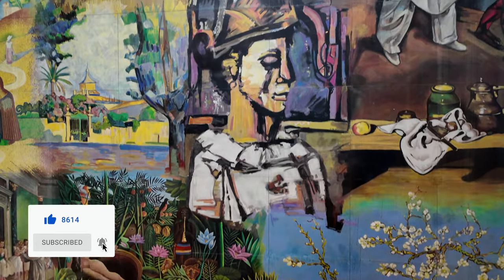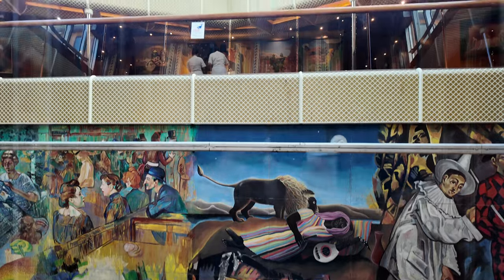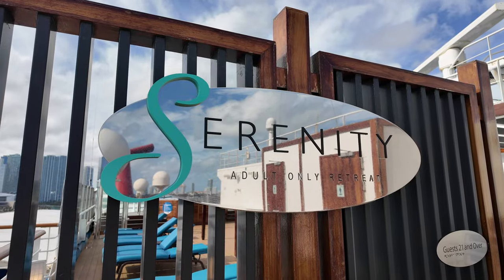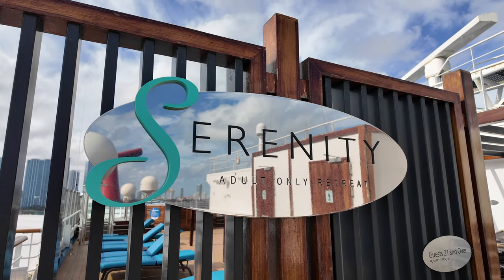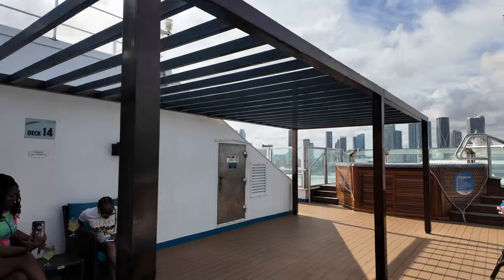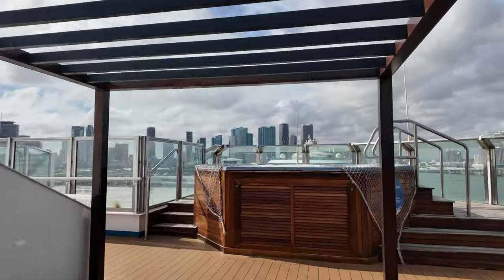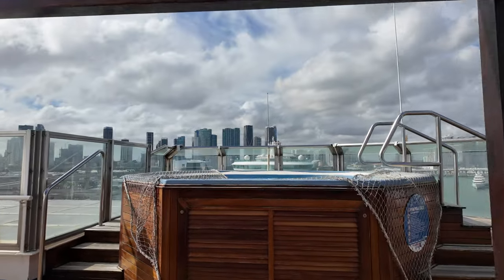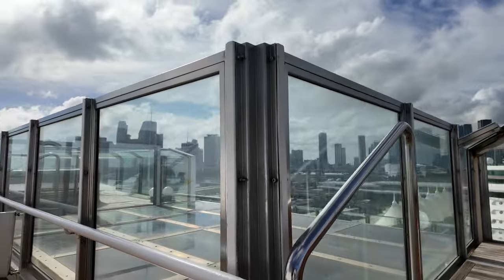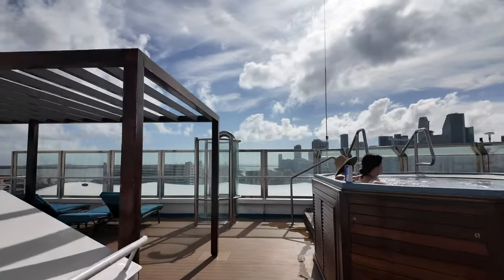The glass elevator is taking us up to deck 14 — well, almost, because you do have to take stairs to get all the way up. That's where you'll find Serenity, which is the adults-only retreat on board the Carnival Conquest and other Carnival ships. This is completely free for adults 21 and over. On the very top deck there are two decks — not full decks, but a good amount of space for adults only. There are two hot tubs right there, though those were closed when I was walking around in the early morning hours.